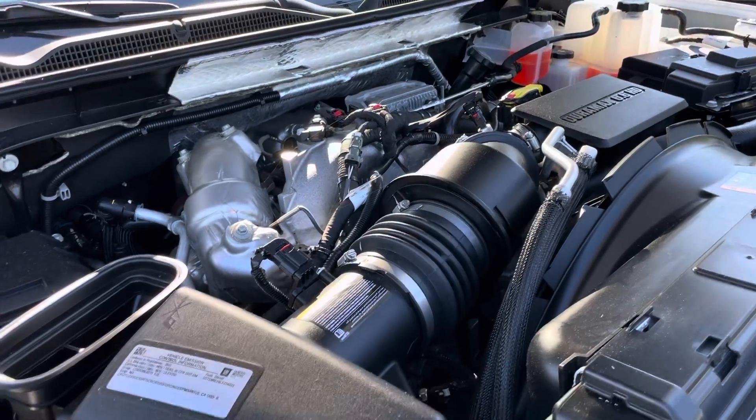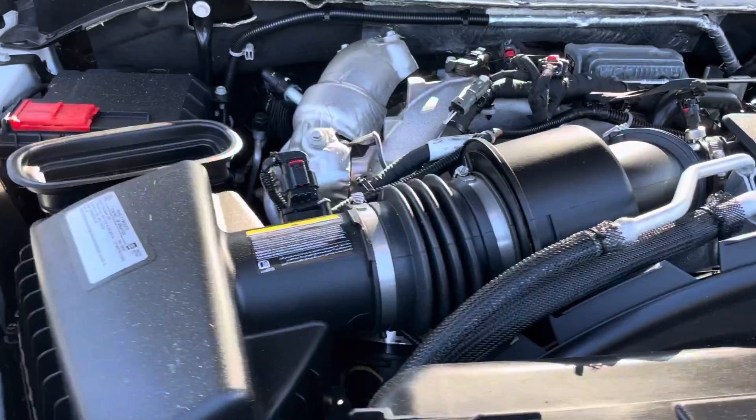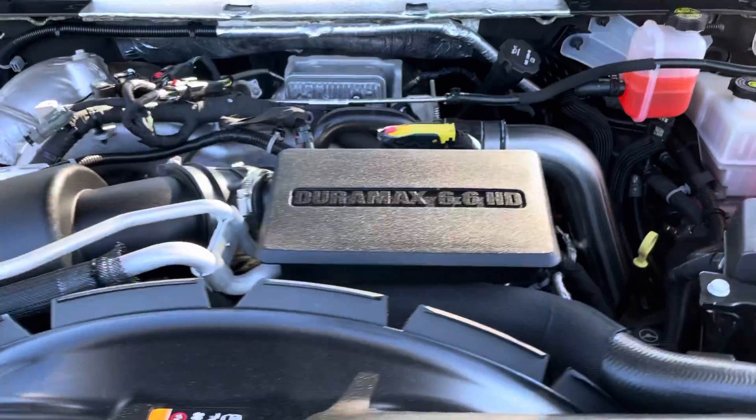Before we jumped into the interior, I always want to show people under the hood as well, just so you can get an idea of how clean the vehicle is. Of course, it does include the 6.6 liter Duramax engine, along with the Allison transmission.